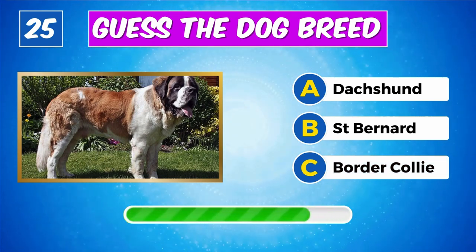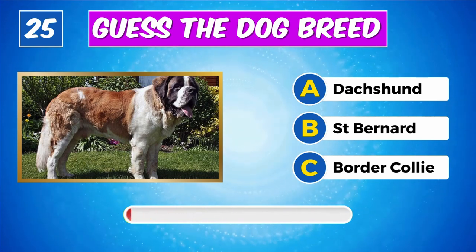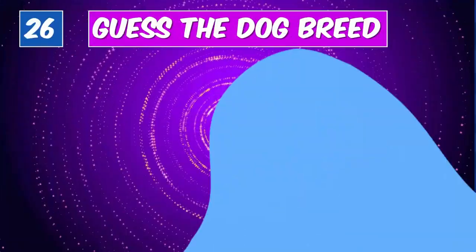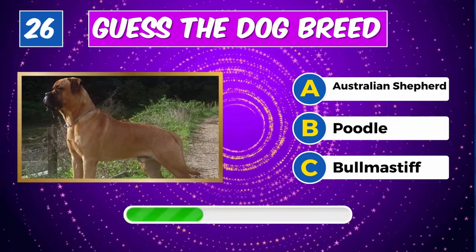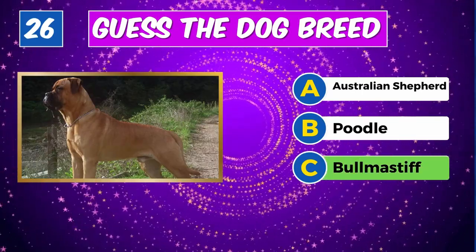Which breed is this? Great job, it's a St. Bernard. Can you recognize this dog? Impressive, it's a Bull Mastiff.